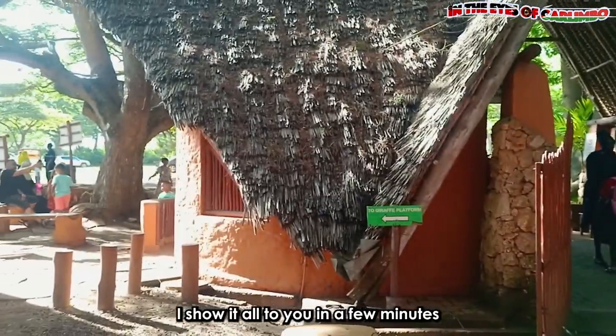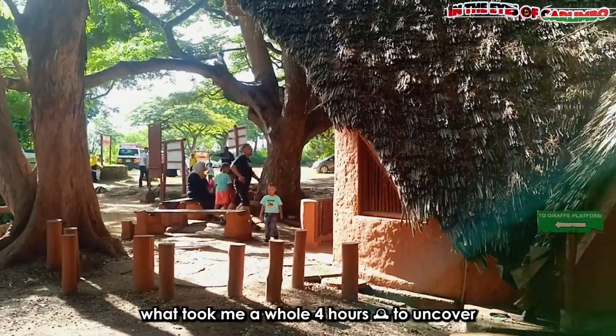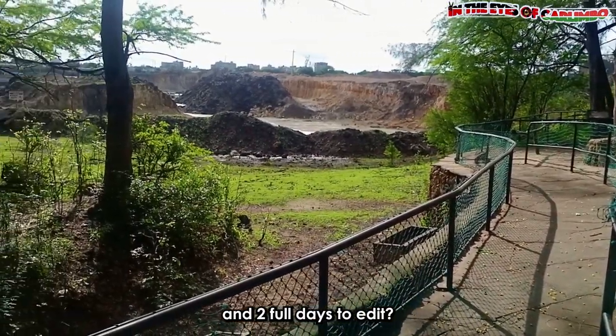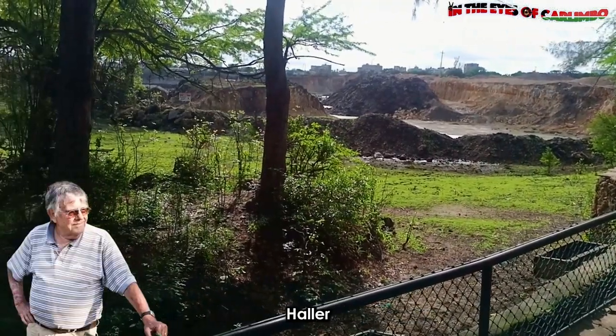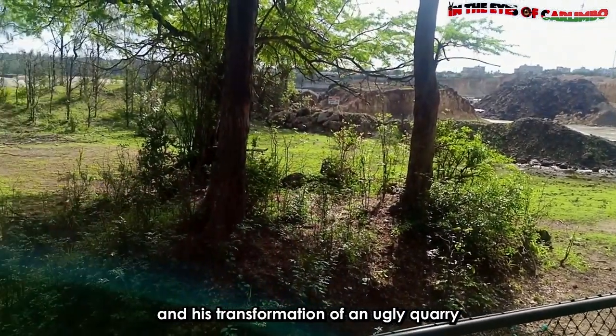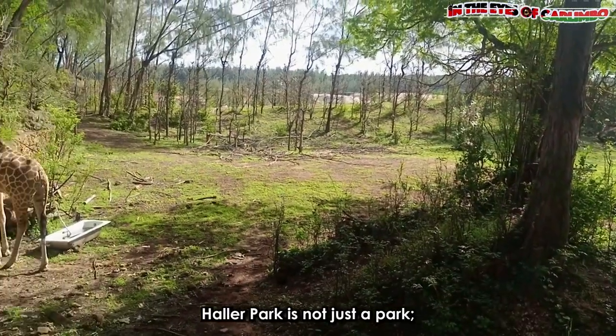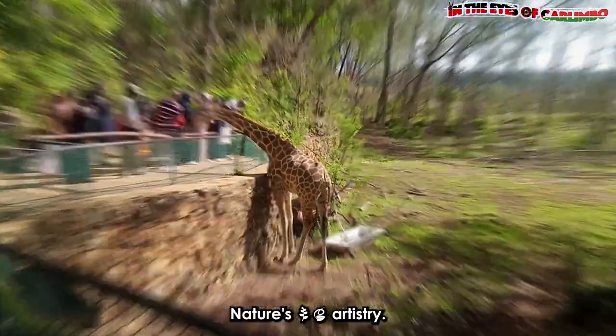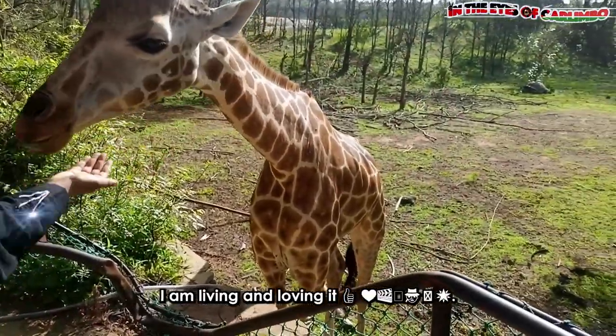How about I show it all to you in a few minutes — what took me a whole four hours to uncover and two full days to edit? This is a true life story of Dr. Hala and his transformation of an ugly quarry into an animal home. Halapak is not just a park. It's a living gallery of Mother Nature's artistry. I am living and loving it.